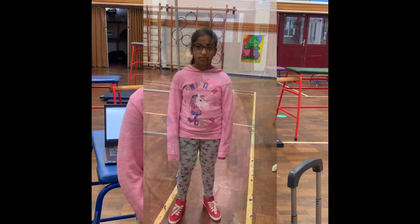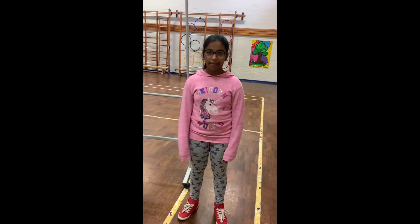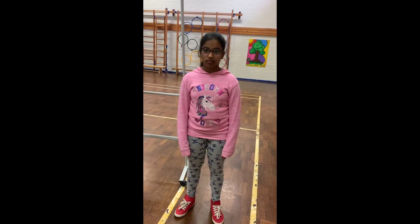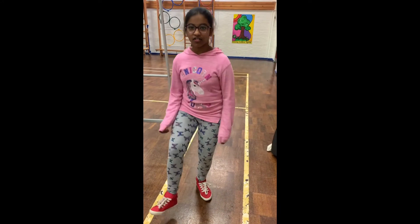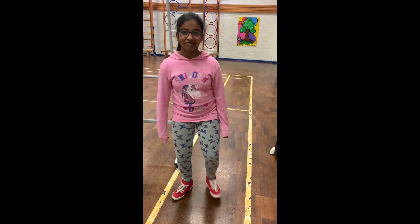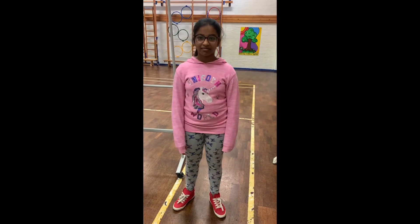My favourite country is France and I have researched that their traditional dance is called Breton. So now Janu has picked her country and she knows the style of dance that they use. She has just learnt a simple basic footwork that they use in Breton dancing, and she's going to show you now. Really simple. So now she has an idea of what style of movement Breton dancing is.